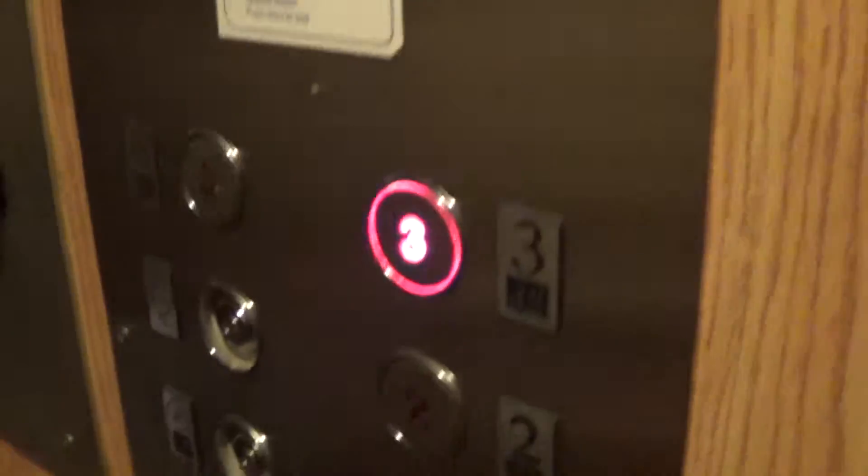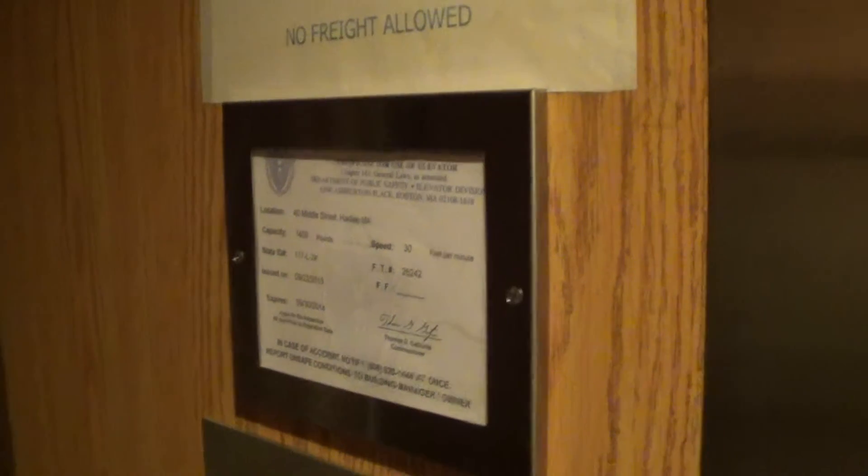These are pretty interesting fixtures. The phone — let's see. Speed: 30 feet per minute. Capacity: 1,400 pounds.